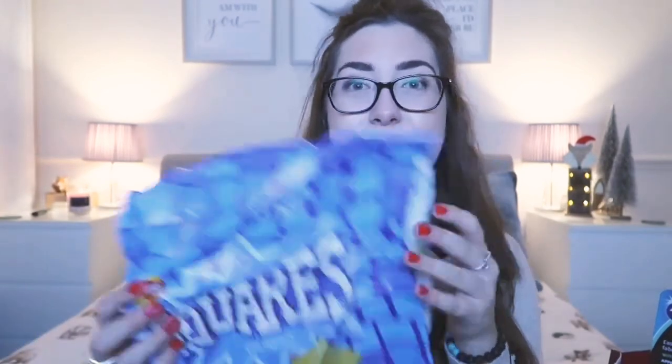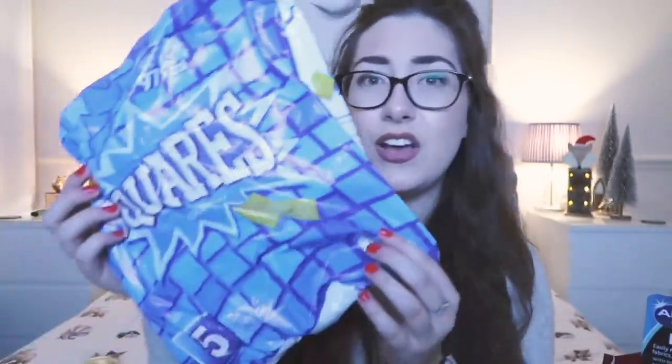Connell also got some crisps — salt and vinegar squares. I haven't had squares in years, so I'm looking forward to having a packet of those.